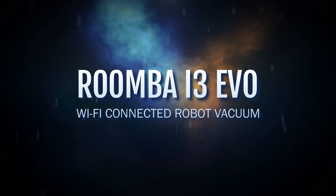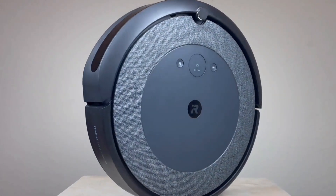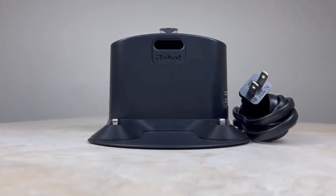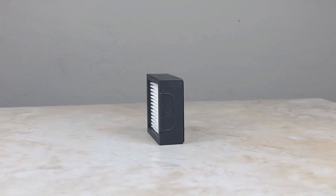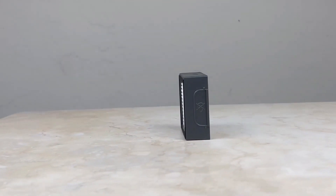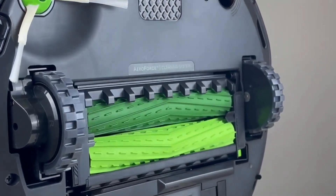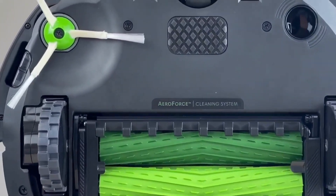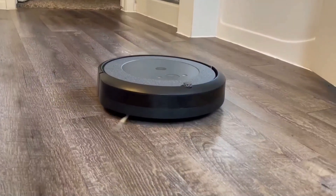Number five: the Roomba i3 Evo Wi-Fi connected robot vacuum by iRobot. The iRobot Roomba i3 Evo works well in most houses, large or small, because it drives in ordered back-and-forth rows, keeping track of where it has and hasn't gone to avoid missing any sections of flooring. It also features smart mapping, which allows you to instruct it to clean or avoid specific rooms. Unlike most competitors, the Roomba i3 Evo is durable and repairable equipment that you can realistically expect to use for years.